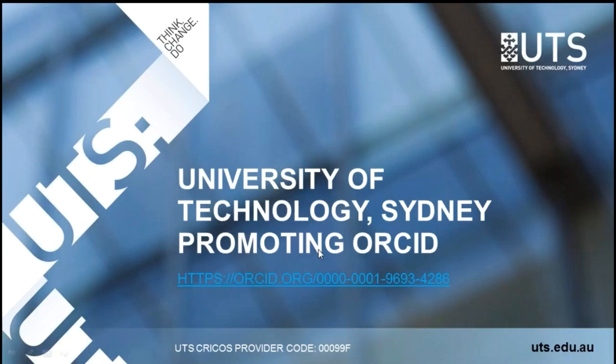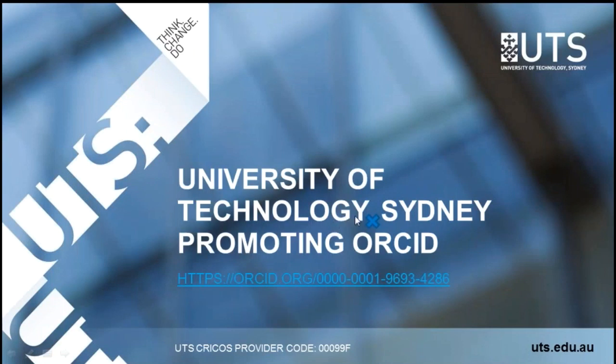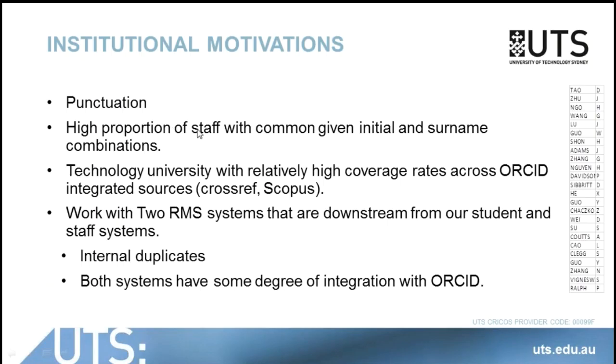We've had an interest in disambiguation of research data that has stemmed a little bit from an experience we had with our name. We had a comma in our name and that meant that essentially quite a lot of our data was being delimited in the major aggregators, so we changed our name. We take that disambiguation problem fairly seriously. We also have a high proportion of staff who have a common given initial and surname combination, and you can see on the right-hand side of the screen here — this is the top publishing authors at UTS and there's some fairly common combinations there.